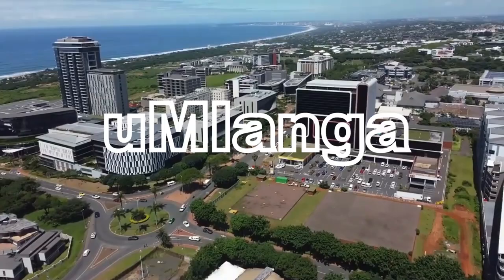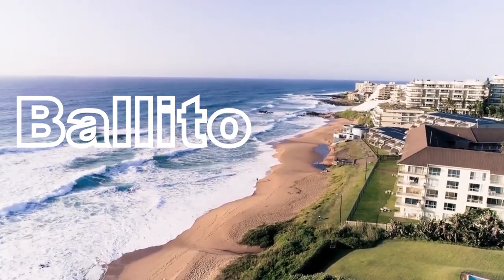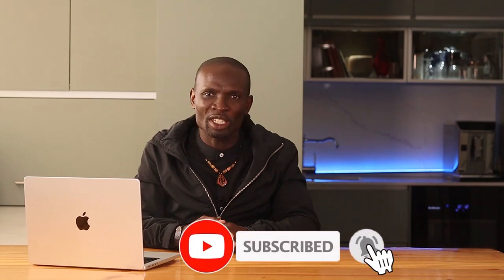To sum it up, Durban offers diverse and lucrative investment opportunities across its dynamic neighborhoods. From Mhlanga's coastal luxury to Ballito's rapid growth, there is something for every investor. Thank you for watching and don't forget to check out our video on Cape Town's best investment and lifestyle areas linked here for you as well. See you in the next video.